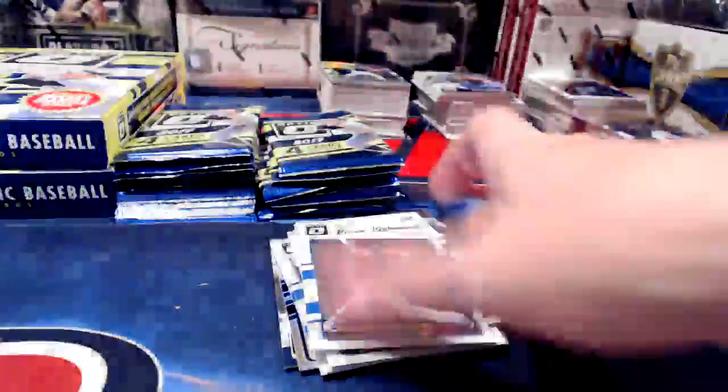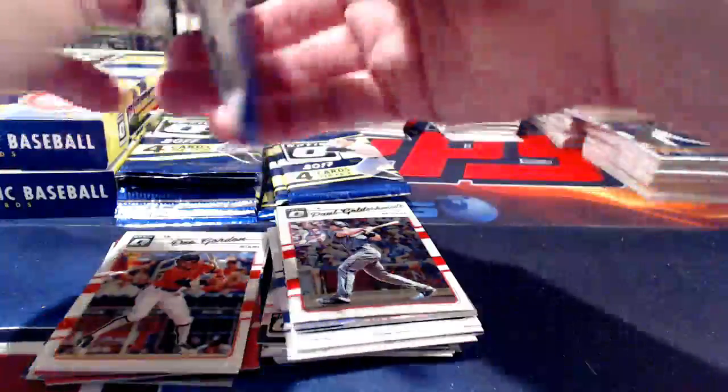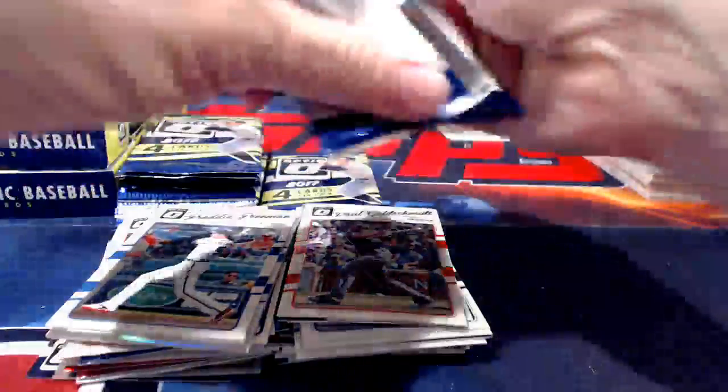I can't believe how limited they made Optic this year — presumably because they had so much left from last year, so they made considerably less. Then this year baseball is hot and now they have considerably less than anybody wanted. I can't imagine being those guys at Topps and Panini trying to predict print runs — that's got to be a hard job.